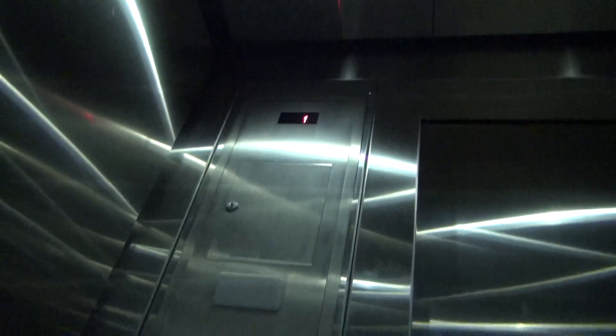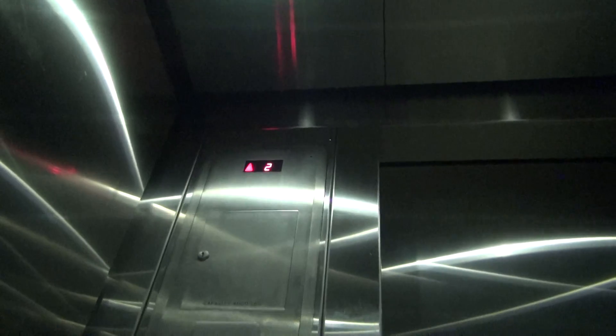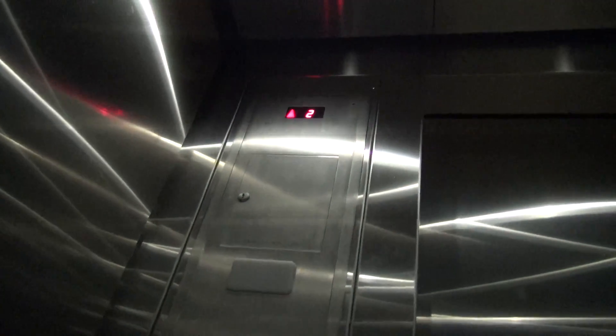Brand new Schindler. LED lights — interesting. Very nice looking.